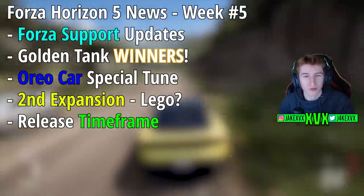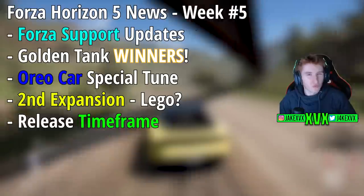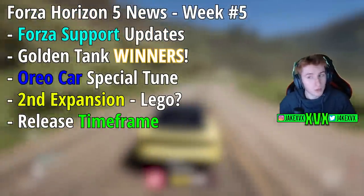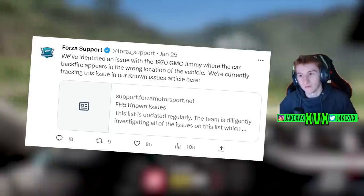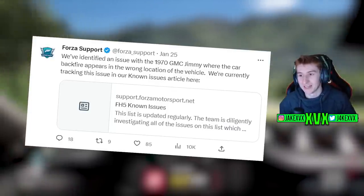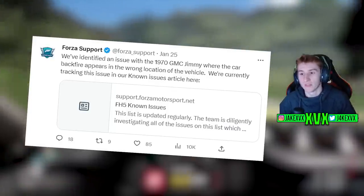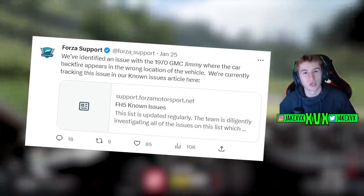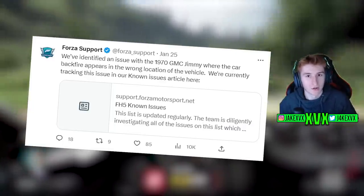This week there's not really been anything over on the Twitter world of Forza Horizon and Forza Support, other than one tweet from Forza Support that they have identified an issue with the 1970 GMC Jimmy where the car backfire appears in the wrong location, very similar to the Koenigsegg Regera back in Horizon 4.